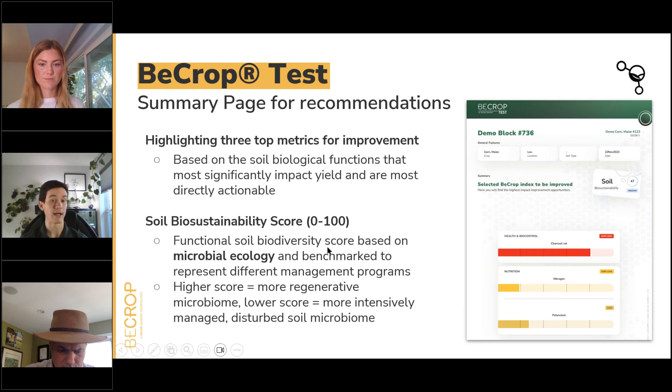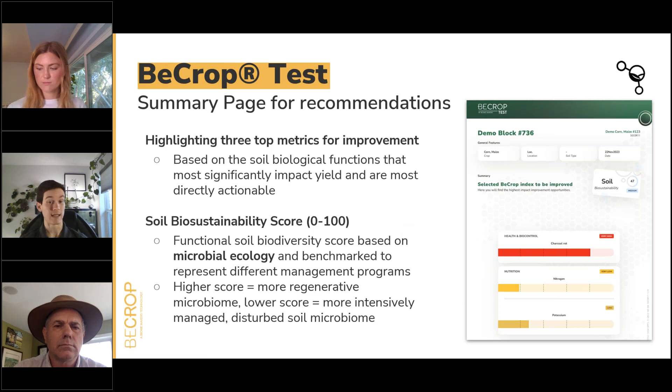We like to refer to the biosustainability score as a functional soil biodiversity score because it takes into account the species present, their functions, and also how the microbes interact with each other based on microbial ecology. If you have a more symbiotic microbiome — where microbes cooperate rather than antagonize each other — the soil biosustainability score tends to score higher. We've actually benchmarked this score to different management programs: a higher score is typical of more regenerative management with practices like cover crops and no-till, while lower scores are typically associated with more intensively managed fields with higher degrees of tillage, fumigants, fungicides, and high salt index fertilizers.